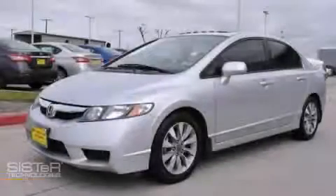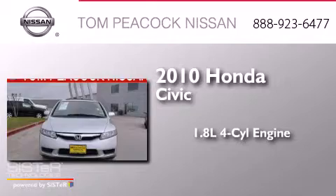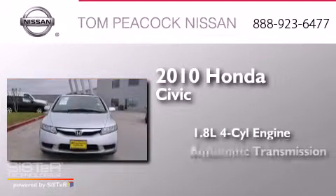This is a 2010 Honda Civic. It features a 1.8-liter four-cylinder engine and an automatic transmission.